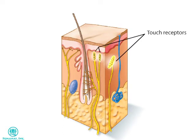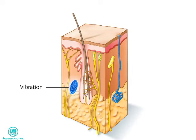Encapsulated receptors found in the most superficial layers of the skin, and particularly abundant in the fingertips, lips, and external genitalia, transmit information about light touch and play an important role in the discrimination of shapes, edges, and texture. Other encapsulated receptors, located deeper in the skin, are strong pressure and touch receptors.